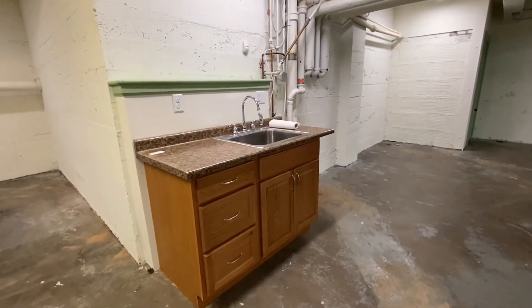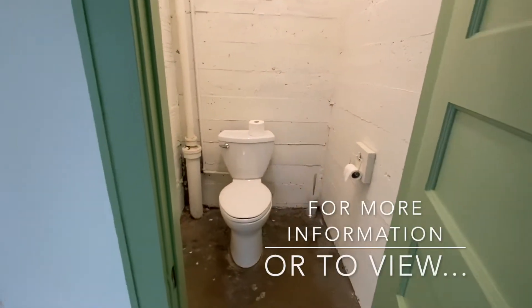There's a sink installed here, and you'll find half of a half bath here.